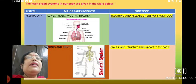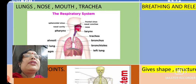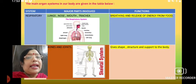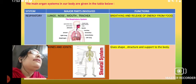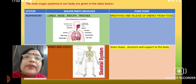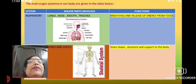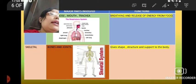Next is the respiratory system. Here you can see the lungs and different structures like the trachea, bronchus, and bronchi. All these together form the respiratory system and help respiration to continue, because this is the preliminary function without which we will not be able to survive — we cannot survive without oxygen. Their main function is breathing and the release of energy.